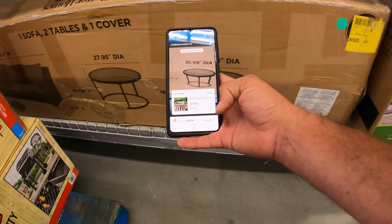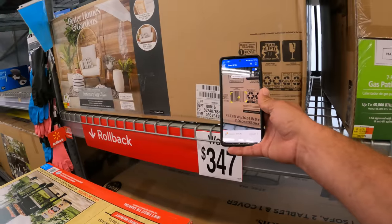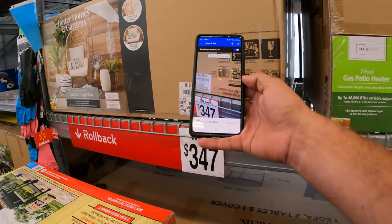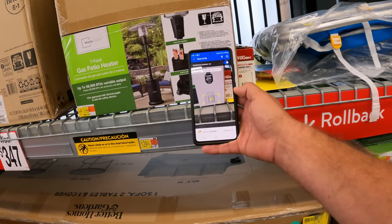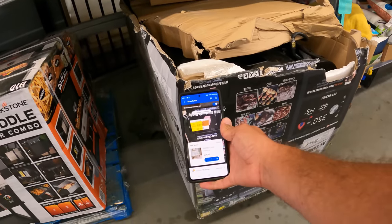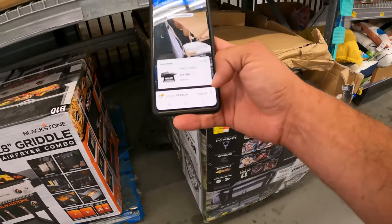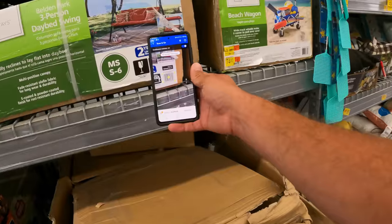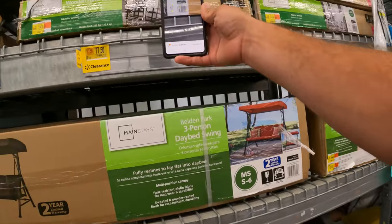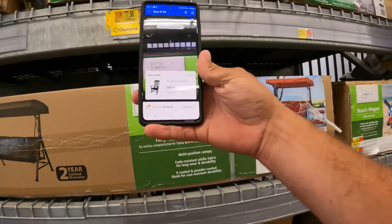This sofa is $477. The egg chair — I know the egg chair online is pretty cheap — $267, and it's going to be cheaper than that online. The patio heater is $83. The KC combo is $797. The three-person daybed swing is $268.